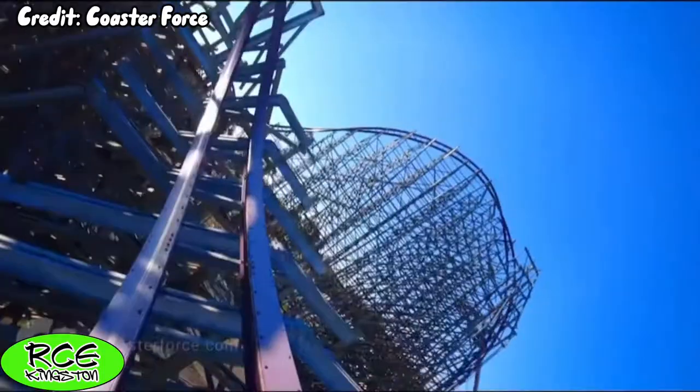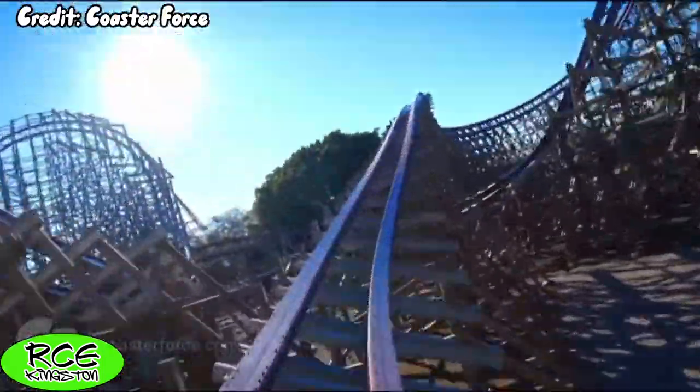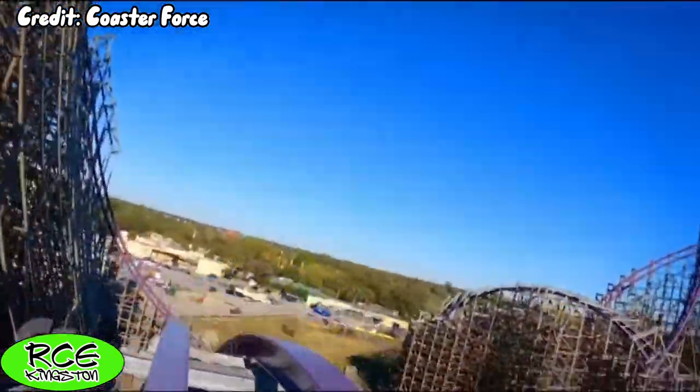The wave turn is beyond ridiculous and lives up to all the hype — just look at my reaction.